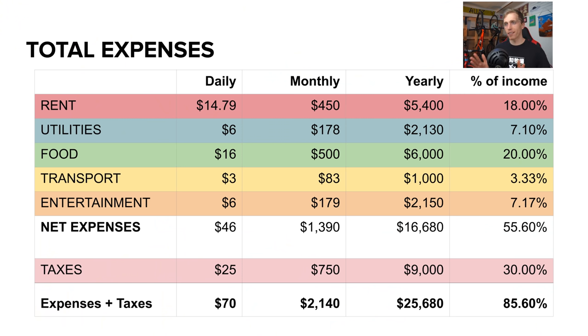Looking at the total expenses summary: daily expenses are rent $15, utilities $6, food $16, transportation $3, entertainment $6 — totaling about $46 a day. Monthly expenses are rent $450, utilities $180, food $500, transportation $83, entertainment $179 — netting to $1,390. Adding in $750 in taxes brings monthly expenses to $2,140 total, which is a pretty significant chunk of a $2,500 monthly salary.